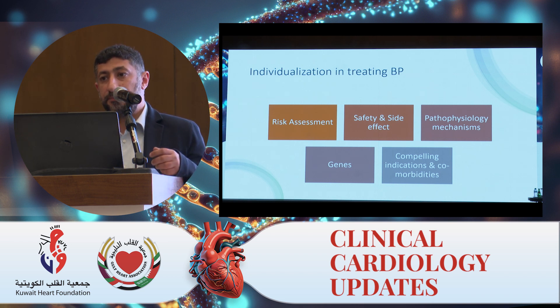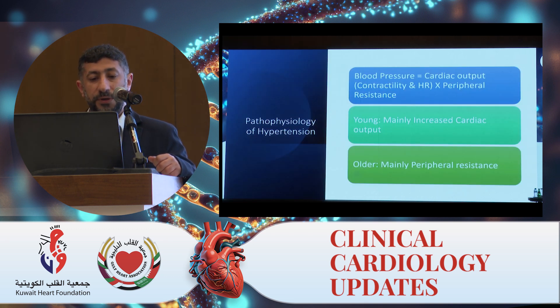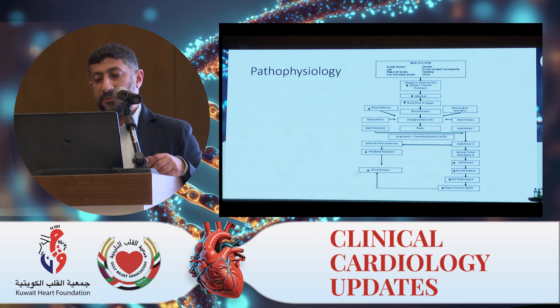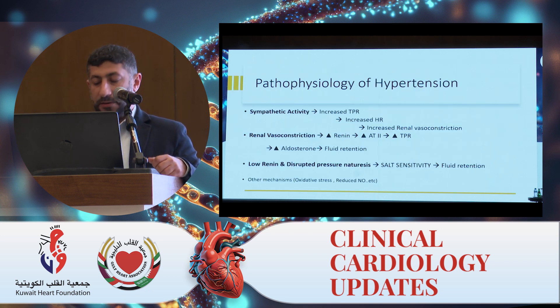I'll start by talking about what we used to do and still do, then we'll go to risk assessment. We all know the pathophysiology of hypertension: blood pressure equals cardiac output — contractility and heart rate — multiplied by peripheral resistance. In young patients, the problem is mainly increased cardiac output. In elderly patients, the problem is mainly in the peripheral resistance. This is the complex interplay between all the pathophysiological mechanisms, but there are three main ones we try to target when we treat hypertension.